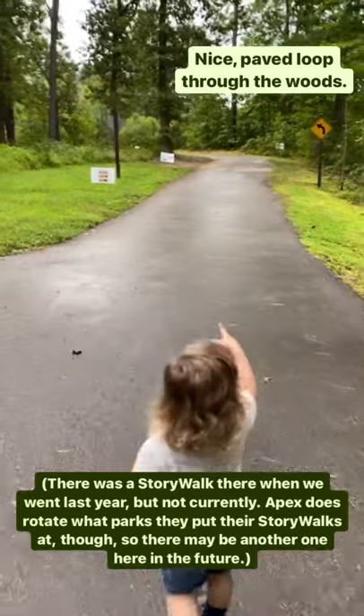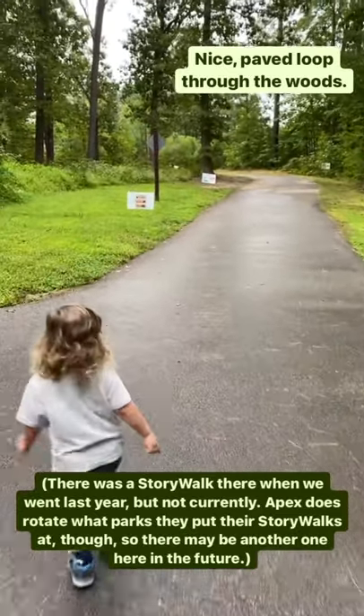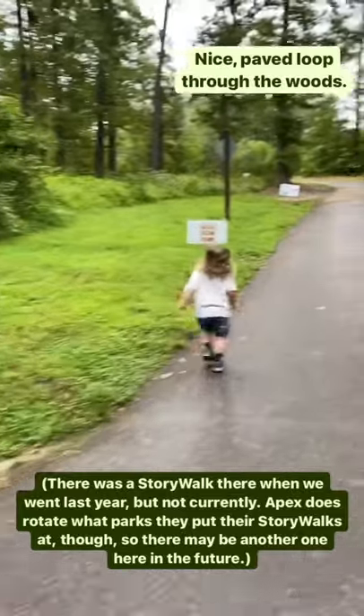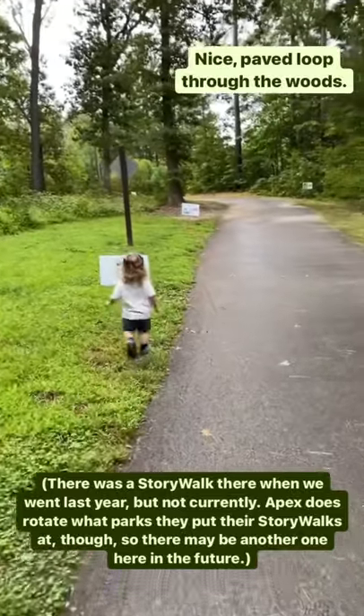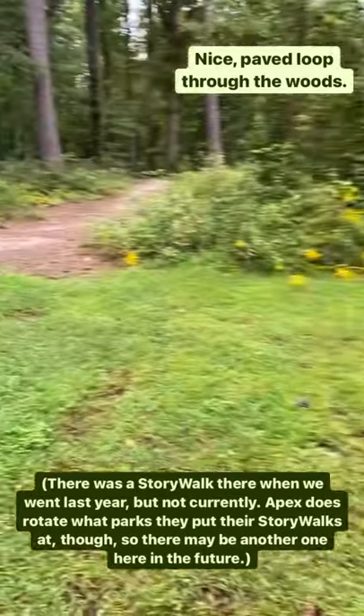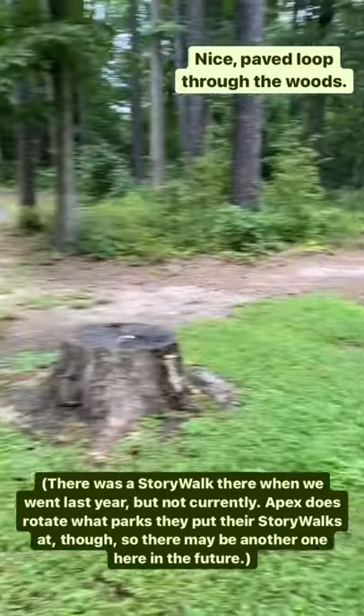From what I understand, besides the story walk, this is just a small paved area that makes a loop. You may even be able to cut through there.